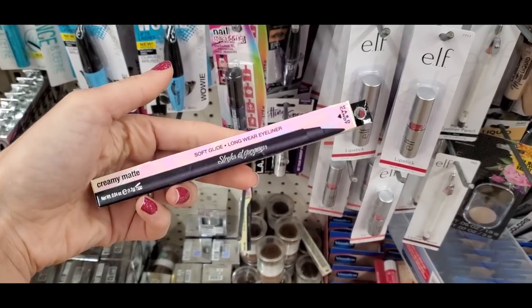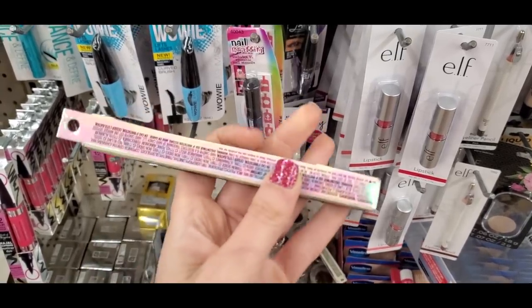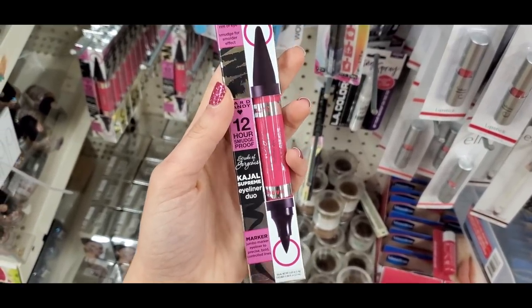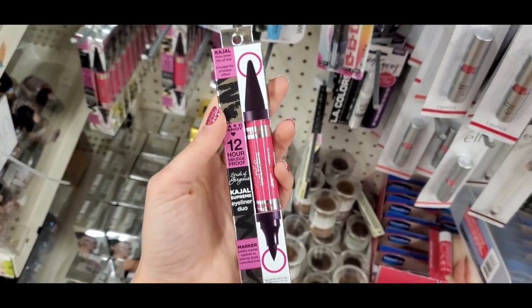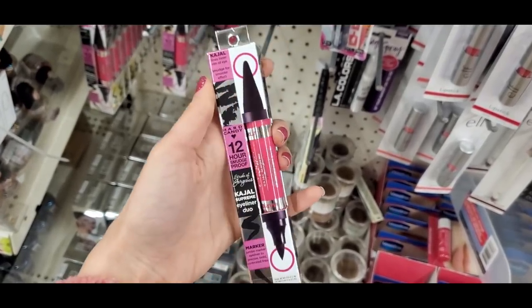The Hard Candy pencil doesn't have the best reviews — I like to keep it honest even if it's just a dollar, so maybe skip that one. There's also a Hard Candy dual-ended product with kohl on one side and a chunky felt tip on the other — not everything is good, which is why I test everything so you know what's worth it.